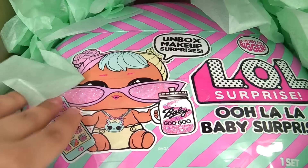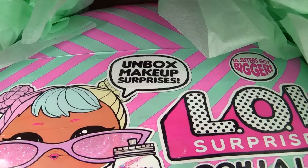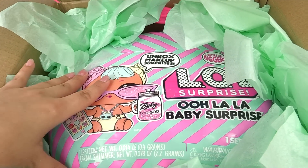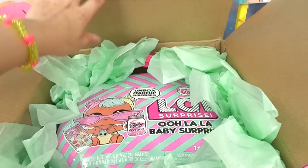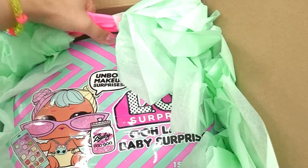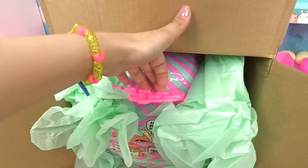This time around, looks like our little sisters are going to be getting some surprises. Unbox makeup surprises. Sisters got bigger. Do we get a big little Bon Bon in here? I think so. Okay, I'm super excited. Let's get this pretty, pretty box out and see just how big this thing is. Whoa, this thing is huge.